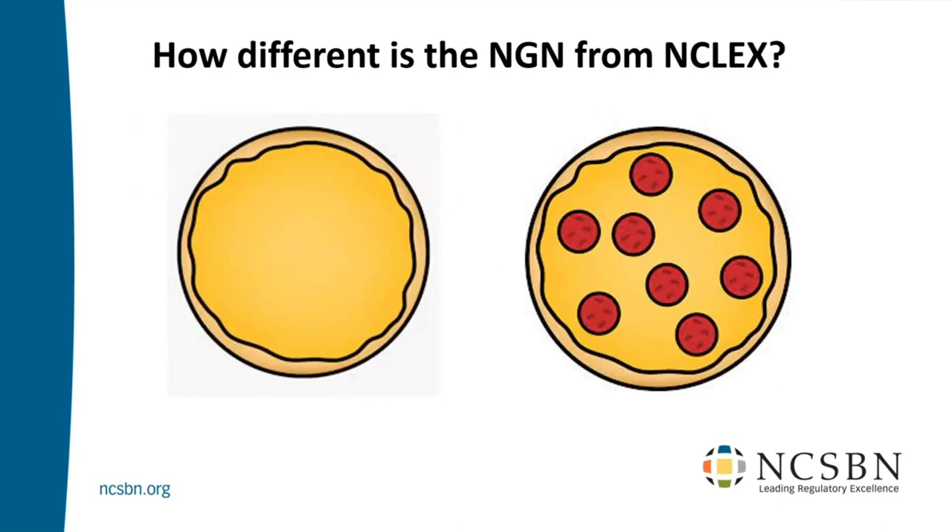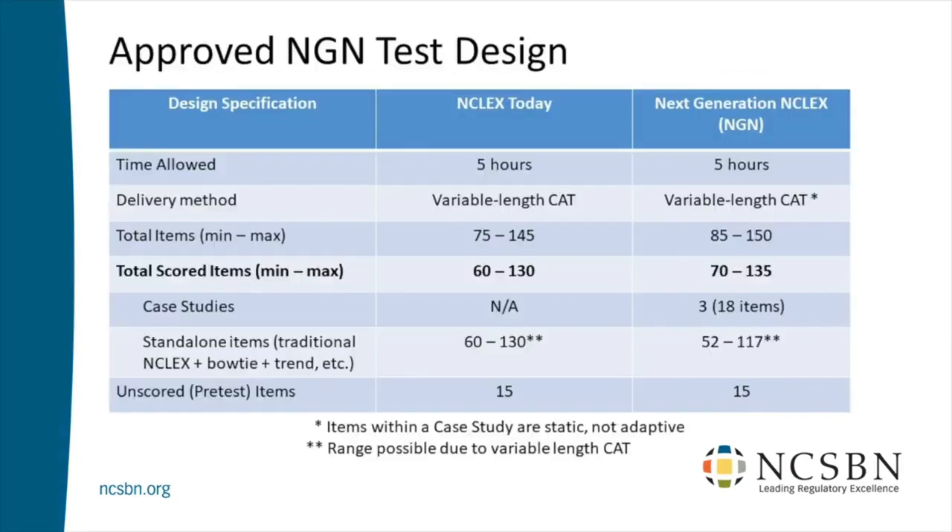The overwhelming majority of questions your graduates will see are exactly like what they would see on the NCLEX today. The vast majority of the test is staying the same — just like a pepperoni pizza, I'd call it a cheese pizza with a few pepperoni on it. That's the NGN. Let's now quantify this. We call this the approved test design. Time is staying the same. Everything applies to both RN and PN — no difference.